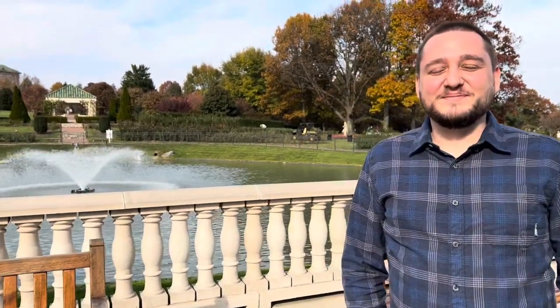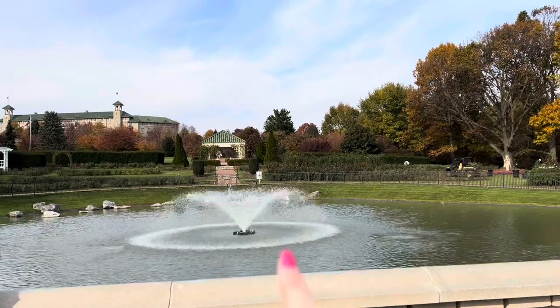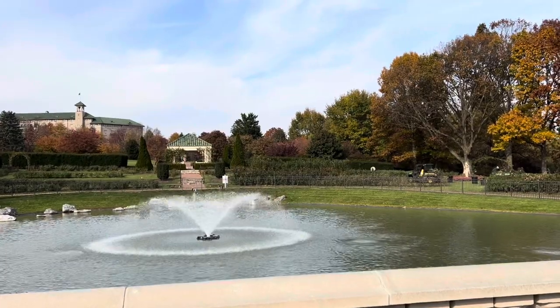We are inside Hershey Gardens and I'm here with my pal Ed. Say hi. Now this is your first time, right? Being here? Cool, then we're gonna have some fun. So we're just gonna walk around outside first. It's a really pretty day like I was saying earlier and the fountain's going this time, so that's really nice. We're just gonna get going.